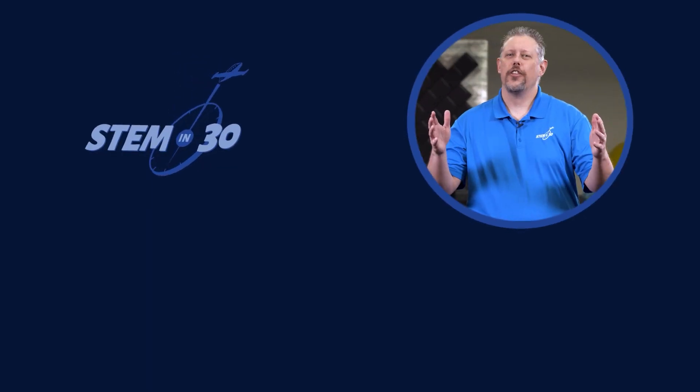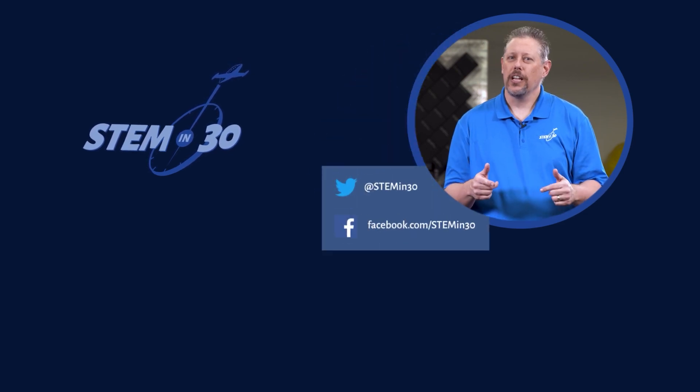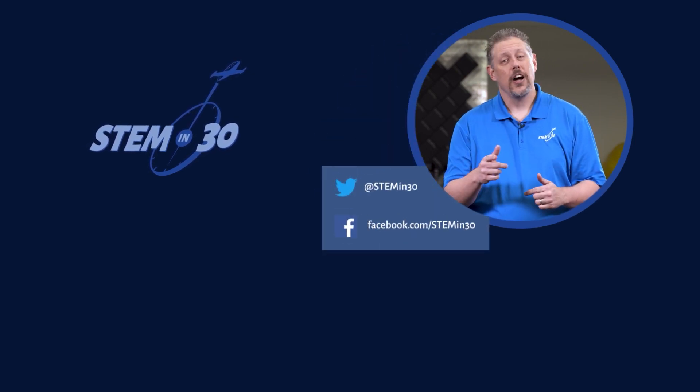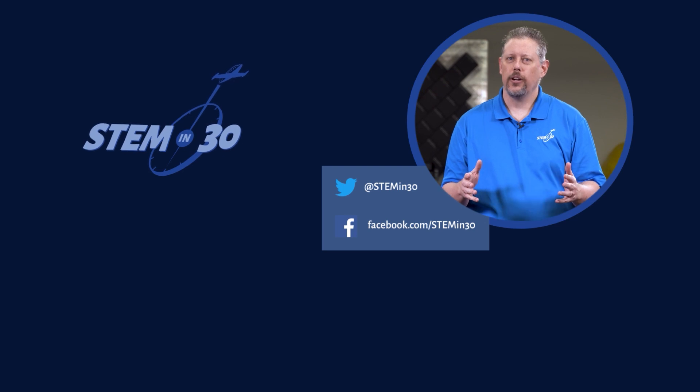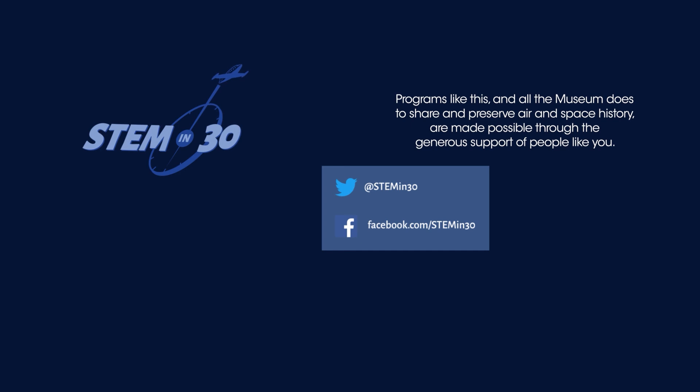Let us know what you thought of this video down in the comments section. And if you enjoyed it, be sure to give it a like and a share. Follow STEM in 30 on Facebook and Twitter, and subscribe to the National Air and Space Museum's YouTube channel.